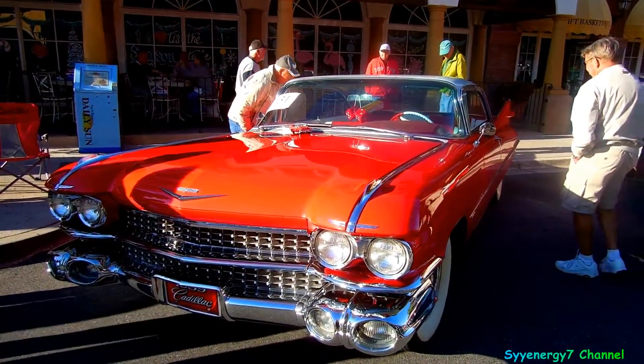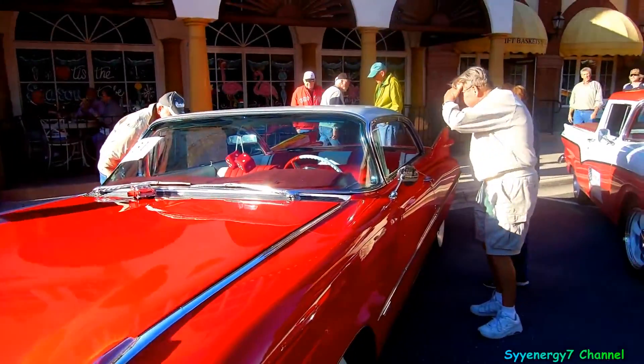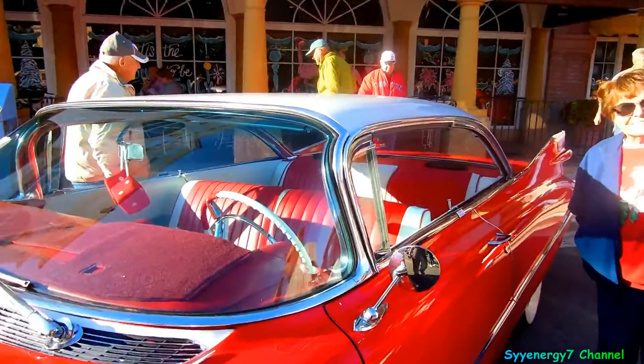Here we got a '59 Cadillac convertible — well, it's not a convertible. I thought it was a convertible, but the white top fooled me. It's a hardtop, it's a two-door hardtop.